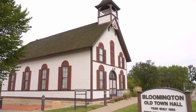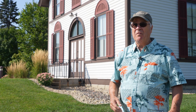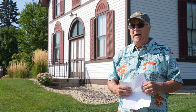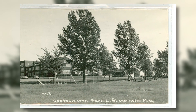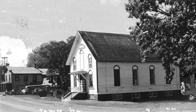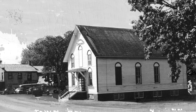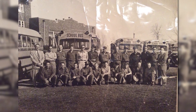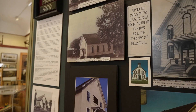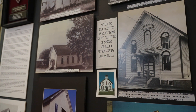Bloomington Old Town Hall today is the only remaining building from that time period. Around the time of World War I, Bloomington kind of grew, and one of the big attractions was they built a consolidated K-12 school. At that point, the Old Town Hall became again a social center, but a lot of events moved over to the school, which had a bigger auditorium. Over the years, the building saw a number of renovations that ensured its survival.